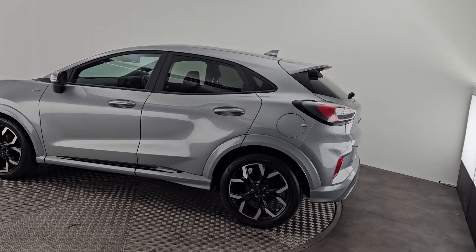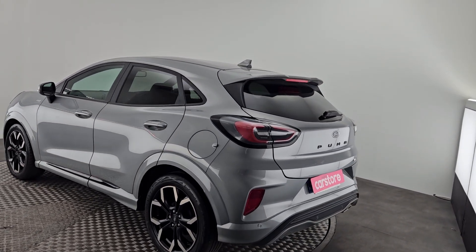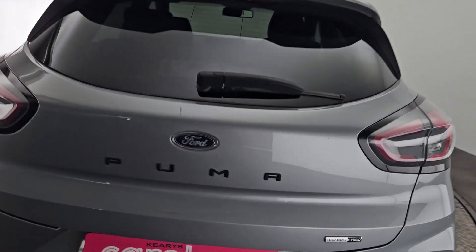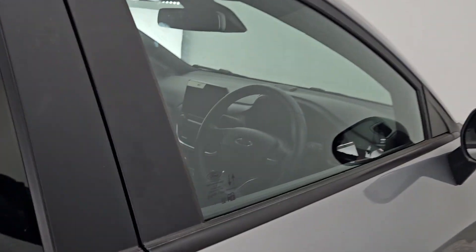To the rear we have reverse parking sensors. Inside we have a leather steering wheel, cruise control and multimedia functions, a large touchscreen display, and a half leather interior with red stitching and a dark roof line as well.